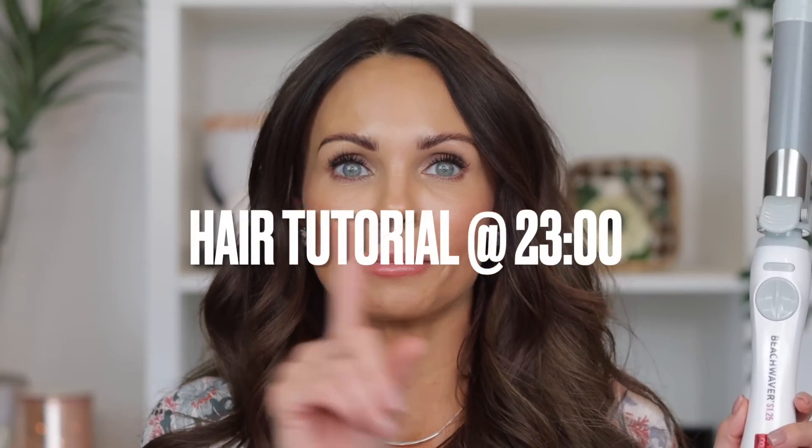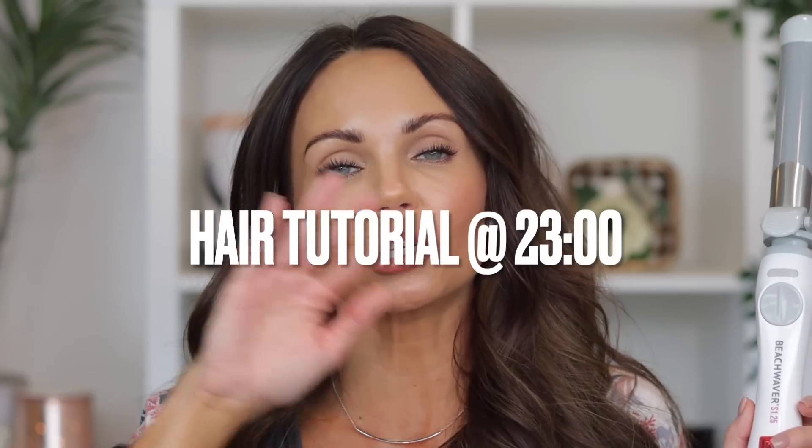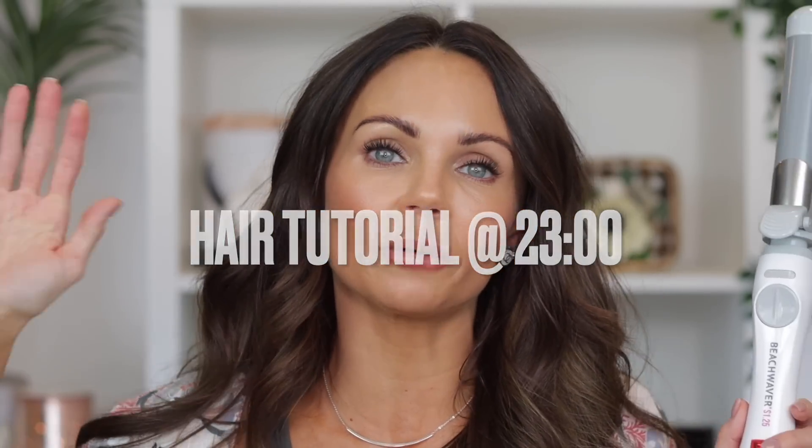Now let's talk about the Beach Waver really quick. I do a full tutorial using the Beach Waver and I will put the timestamp right up on the screen so you guys know when the hair tutorial starts — I'll do the makeup and then go to the hair tutorial. When I got to Florida, I was using my regular curling iron, and as many of you guys know, the humidity wrecks a curl.